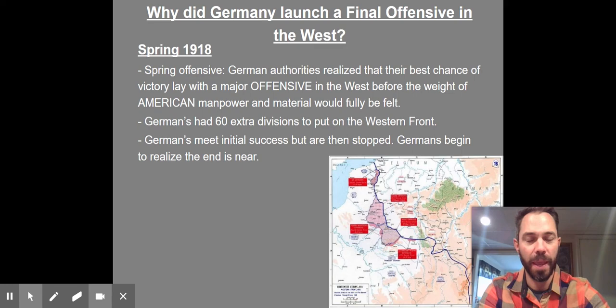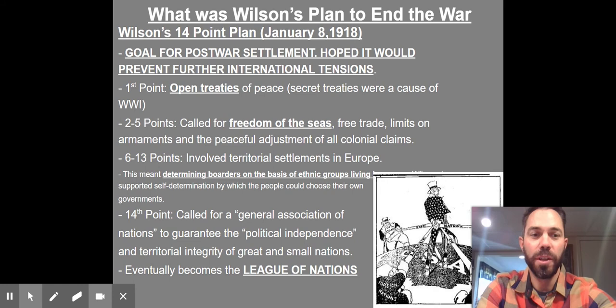The Germans, especially the government and some of the high-up military, start to realize the end is near — it's only a matter of time. The rest of the world, including our president, President Wilson, start to think about what peace is going to look like when this conflict is actually over.